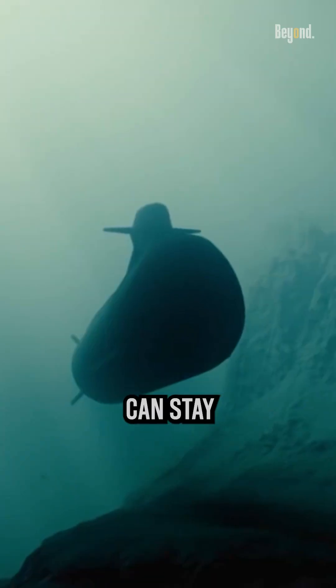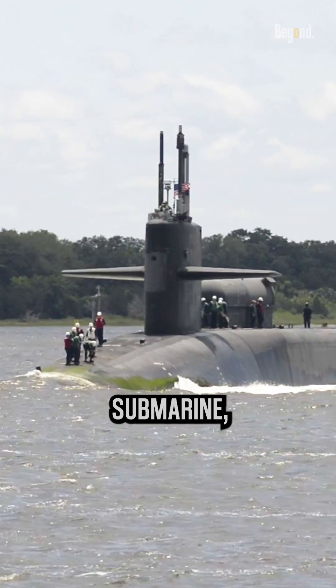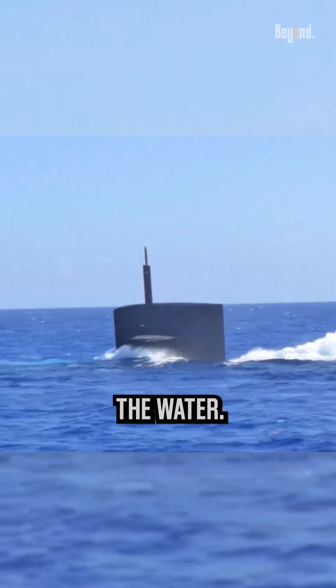The length of time a submarine can stay underwater depends on a variety of factors, such as the type of submarine, its size and capabilities, and the conditions of the water.